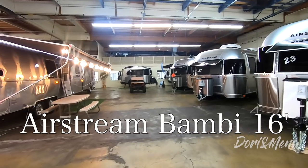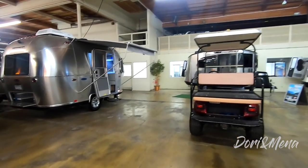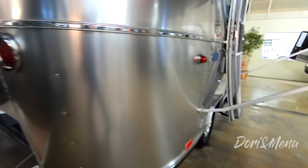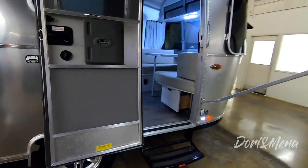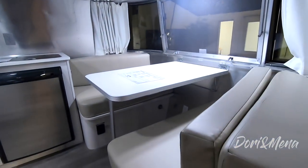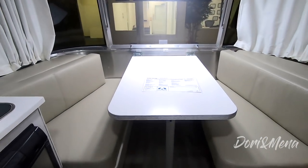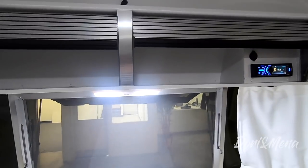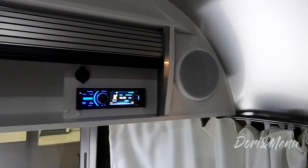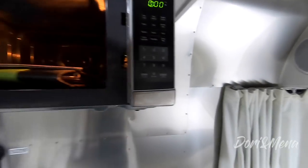There's one downside to this Bambi you'll see as soon as you walk in. But look at this — look how cool it is! So much storage — that's the under-bed storage. You're also getting a bigger awning, though it's manual. This is a permanent dinette that you can convert into roughly a twin to double bed, and you have the full width of the trailer to sleep in. There's storage up top, radio, and satellite-ready speakers.